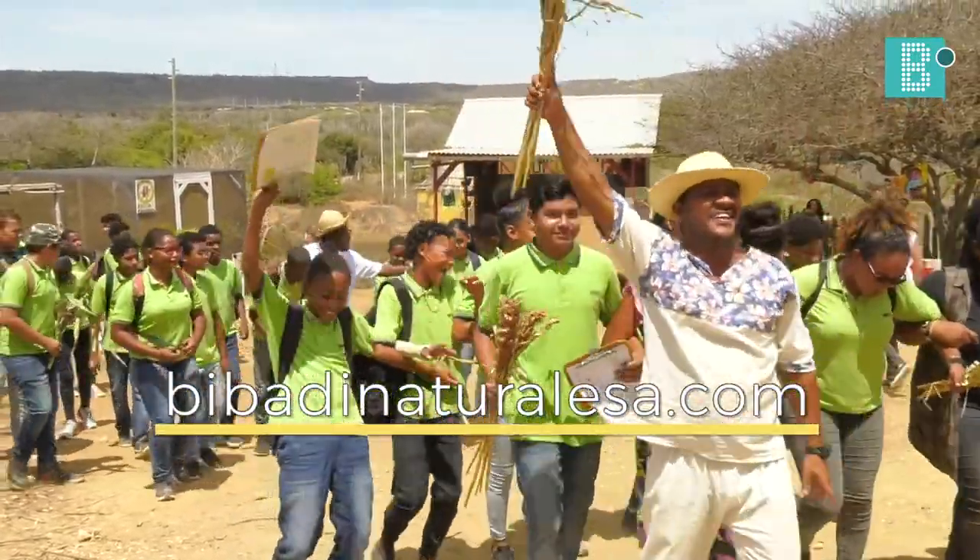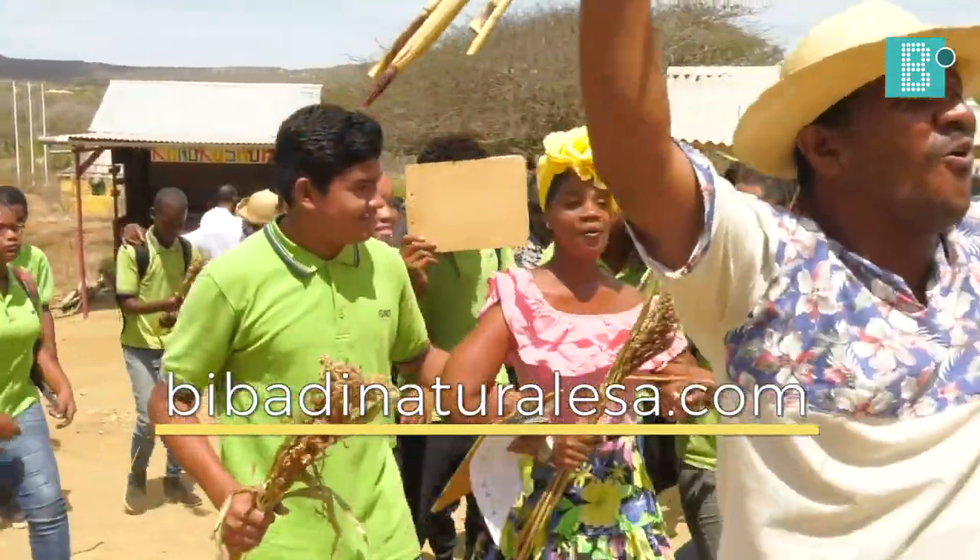For more information, visit the website vivadienaturalesa.com.